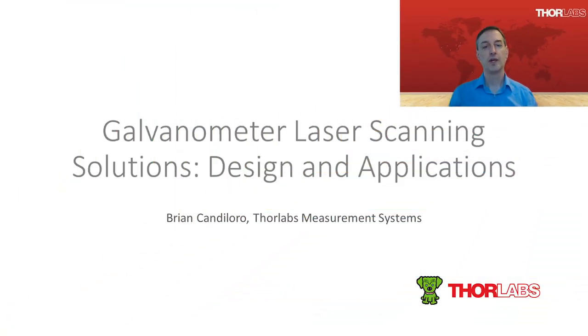Thank you and welcome everyone to this webinar. My name is Brian Candeloro. I am the Director of Engineering at Thor Labs Measurement Systems. In this presentation, we will touch briefly on some system design considerations and capabilities of laser scanning solutions and their application. As we will show, these systems can be relatively simple, using a single axis to steer a beam, or combined into much more elaborate systems capable of focusing a laser spot on a three-dimensional object within a true 3D working environment. We will provide a brief glimpse into some of the characteristics and capabilities of galvo beam steering that may make this technology a preferred solution for your particular application.